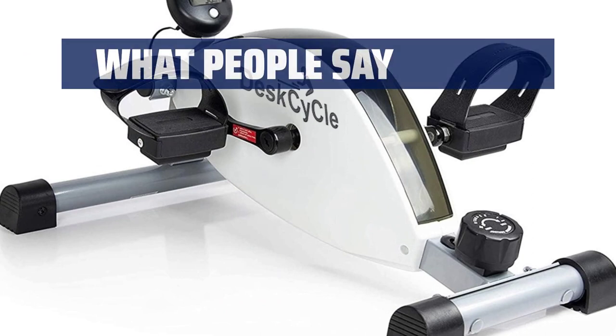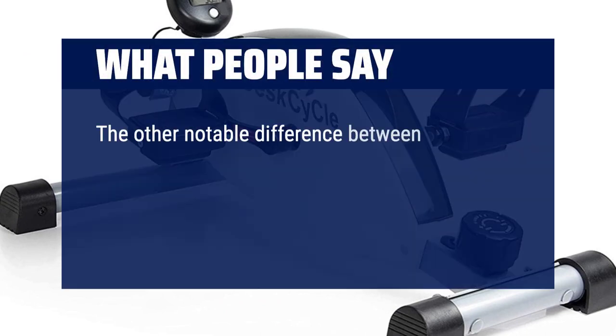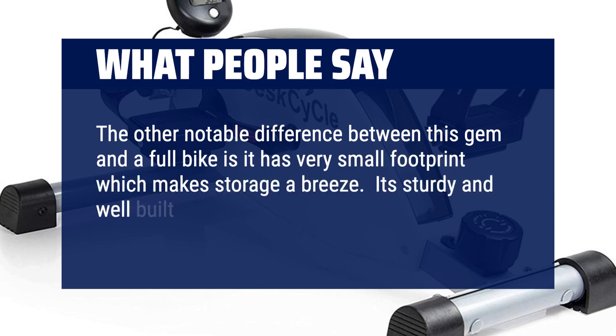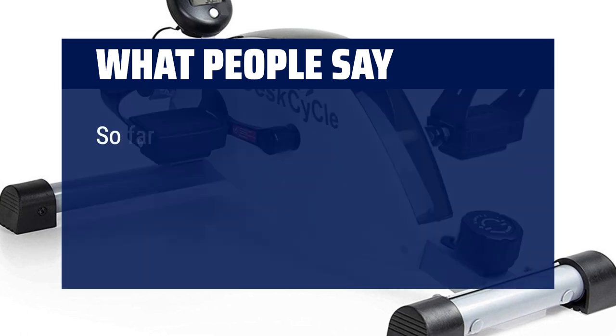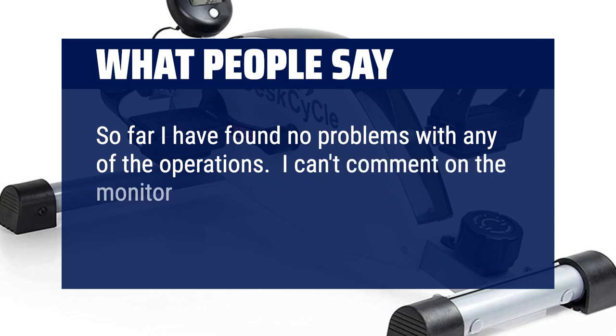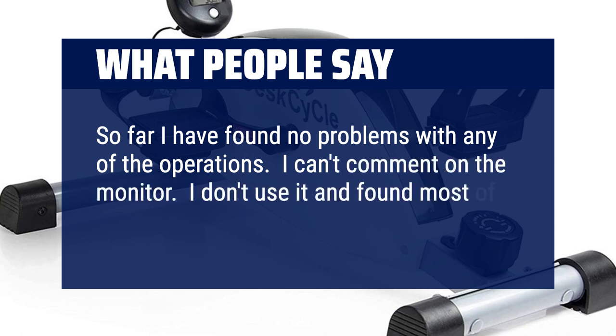What people say: The other notable difference between this and a full bike is it has a very small footprint, which makes storage a breeze. It's sturdy and well-built. Assembly was a snap. So far I have found no problems with any of the operations. I can't comment on the monitor — I don't use it and found most of them inaccurate anyway.